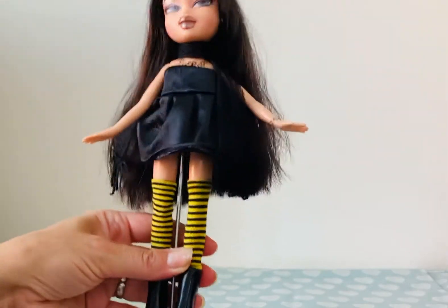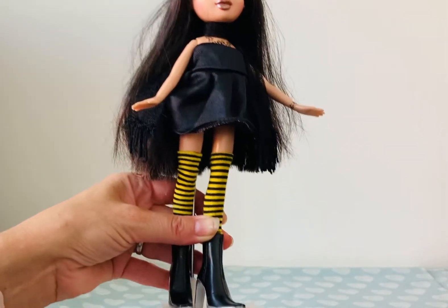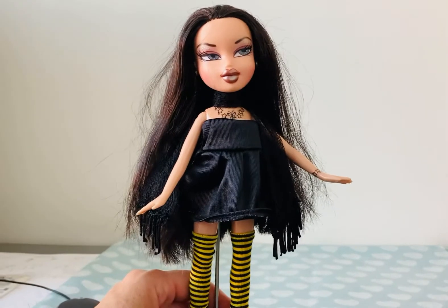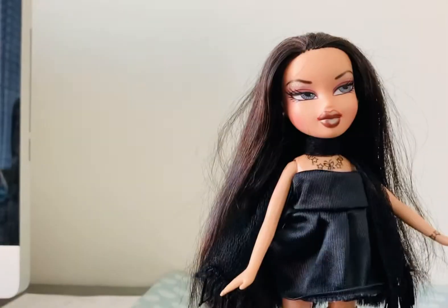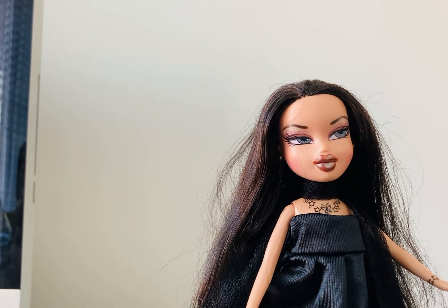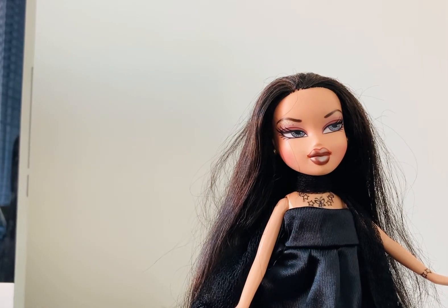Very witchy, very gothy. She's obviously got the usual Bratz boots on which also go well. She was really easy to make goth because all the features were already there, and I think she turned out really well so I'm really pleased. Thank you very much for watching and see you very soon. Bye!